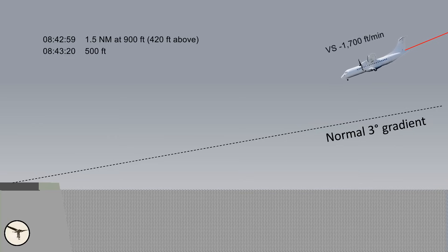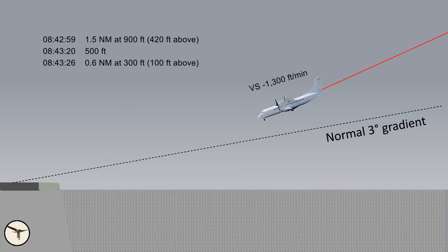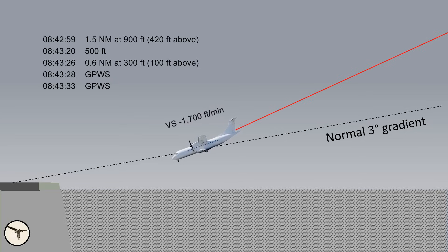At 08:43 and 20 seconds, the radio altimeter called 500 feet. Two seconds later there was a Ground Proximity Warning: 'Sink rate! Sink rate!' The vertical speed was still minus 1,700 feet per minute. At 08:43 and 26 seconds, the vertical speed was minus 1,300 feet per minute and the distance to the runway threshold was 0.6 nm. The radio altitude was 300 feet — at that distance it should have been 200 feet, so they were just 100 feet above the profile. At 08:43 and 28 seconds, there was another Ground Proximity Warning: 'Sink rate! Sink rate!' And what happened next is puzzling — the control column was pushed forward, increasing the descent rate. Five seconds later came another sink rate warning, and the rate of descent increased back to minus 1,700 feet per minute.